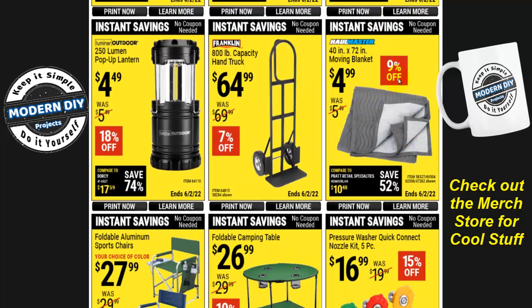Moving blankets are $4.99, 9% off — not huge savings, but there they are. The Franklin 800-pound capacity hand truck is $65. Again, check the super coupon video on my website, because I believe there's a different hand truck in the super coupons that may be cheaper. It's probably a different model with different weight ratings, but if you want to save more, go check that out before this weekend ends.